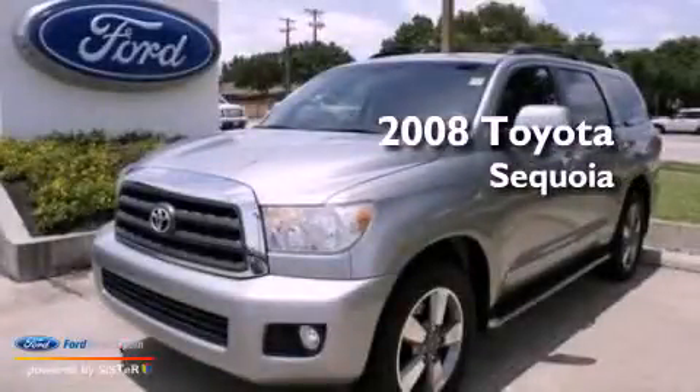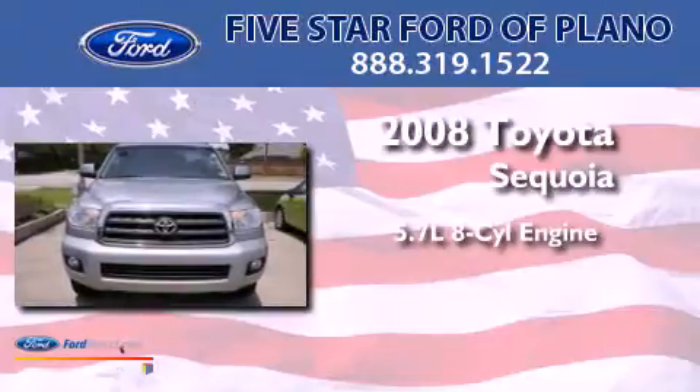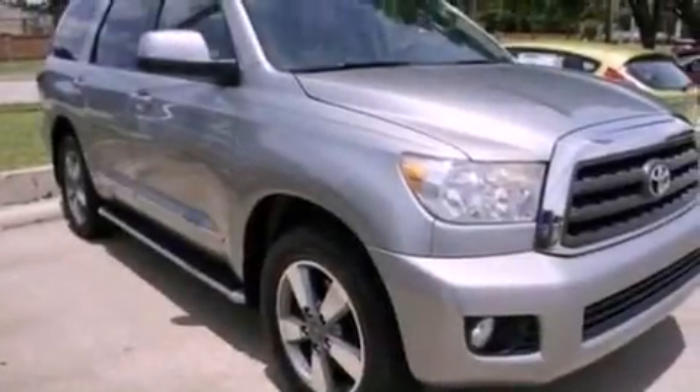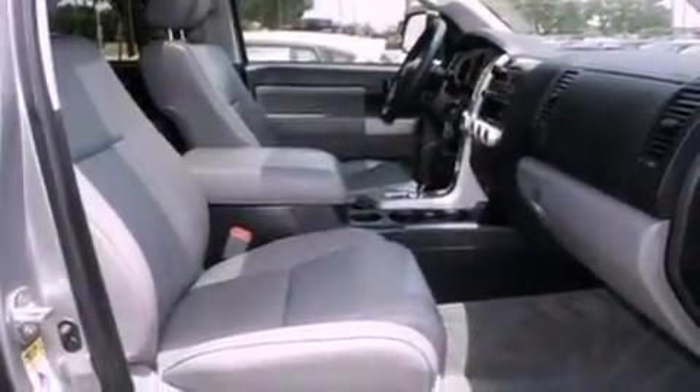This is a 2008 Toyota Sequoia that features a 5.7-liter 8-cylinder engine and an automatic transmission. Its top features include a double wishbone independent front suspension, a low-tire pressure indicator, an 8-speaker stereo system, and 18-inch wheels.